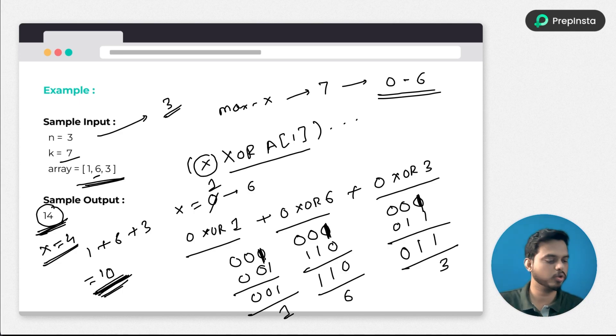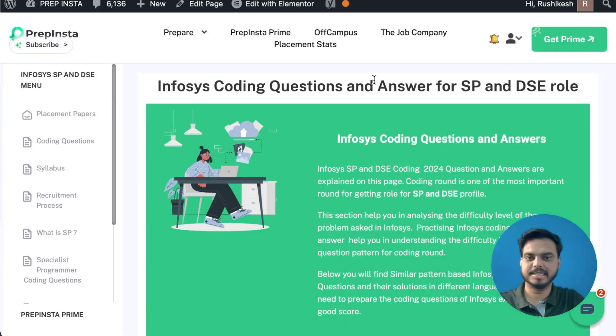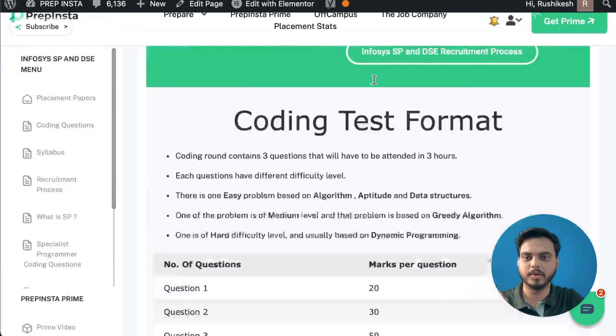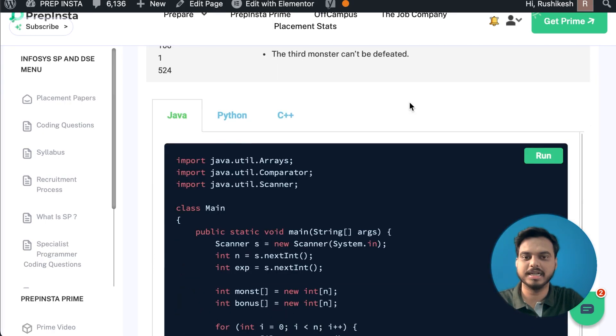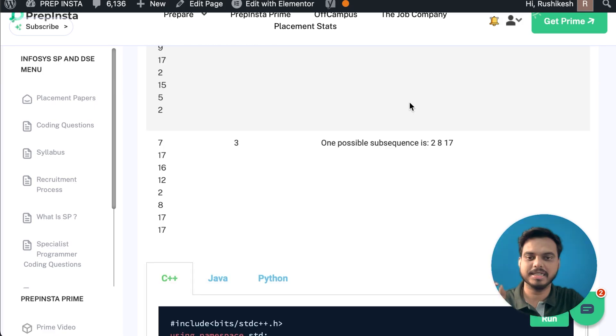Before we look at the solution code, if you want to practice more questions like this, you can check the page linked in the video description where you can find Infosys coding questions and answers for SP and AC roles, with solutions in Java, Python, and C++.